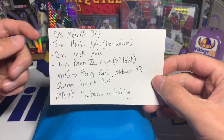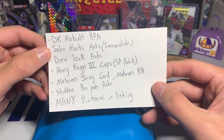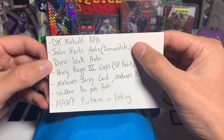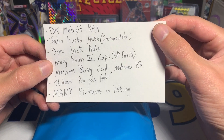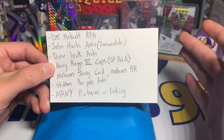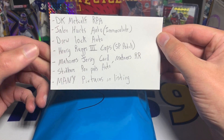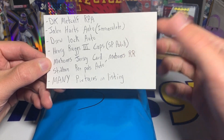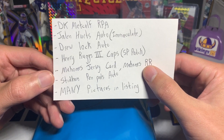There was a DK Metcalf Unparalleled RPA — DK is just a beast. There's a Jalen Hurts autograph from Immaculate Collegiate, a Drew Lock auto also from Immaculate Collegiate, and a Henry Ruggs III — I believe that's a super short print patch, probably numbered out of 10 or five. There's a Mahomes jersey card and a Mahomes Rated Rookie in there, and a Mahomes Rated Rookie goes for like $150, which is just crazy.